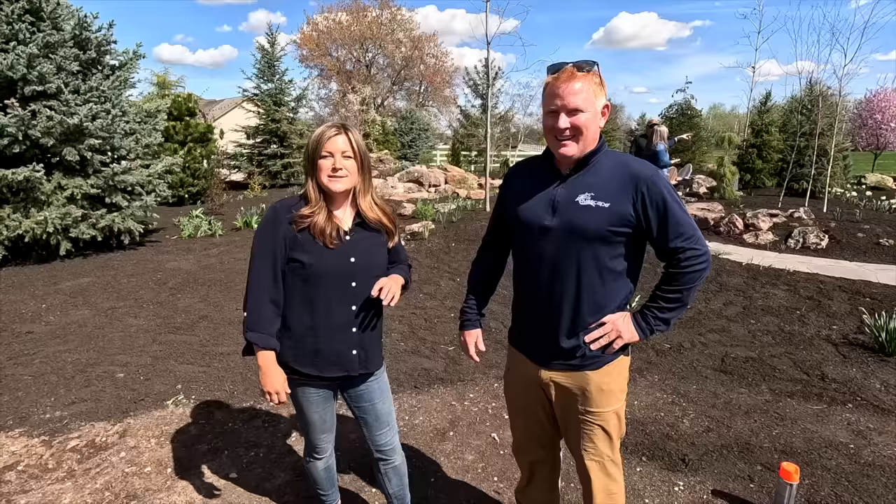A little bit warmer, like May-ish. Wait for a big temperature spike and usually that'll get them to spawn.